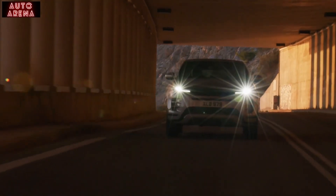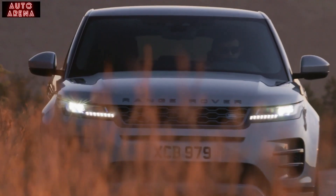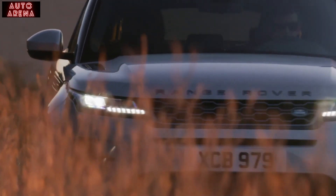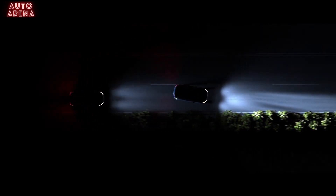LED headlights are standard, illuminating with a crisp white light. Models from SE level upwards automatically dip their main beam when they detect other traffic. The Matrix LED lights on HSE go one better, creating a cone of shadow around other road users so as not to dazzle them, but maintaining full beam illumination everywhere else for unsurpassed nighttime vision.